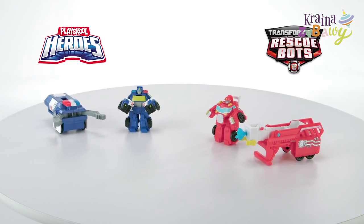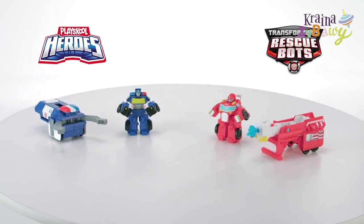It's the PlaySchool Heroes Transformers Rescue Bots Rescue Rig Vehicles from Hasbro.